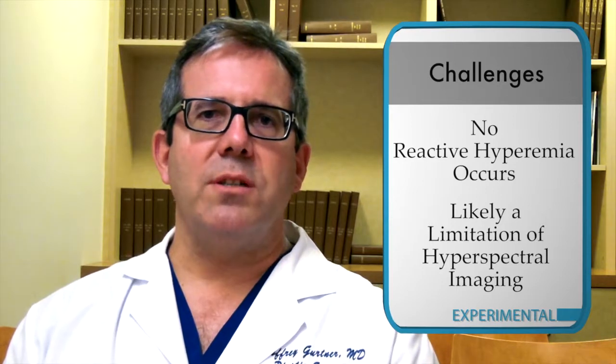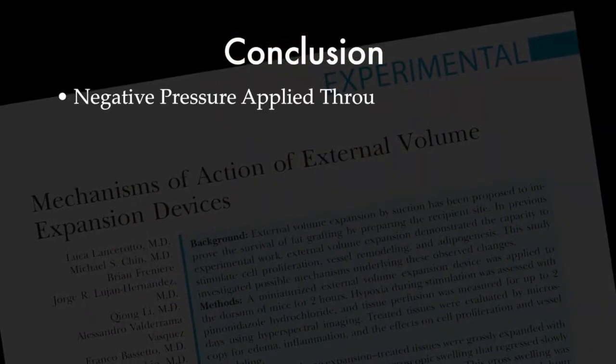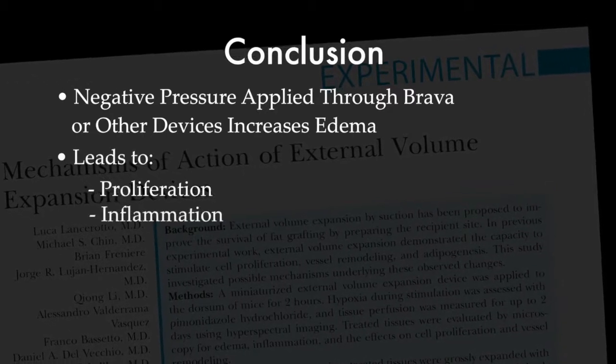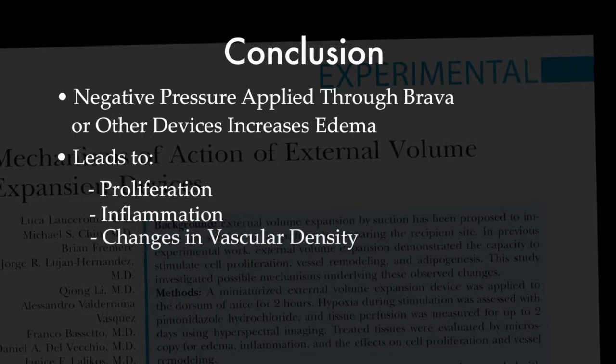The take-home message of this paper seems to be that negative pressure applied through Brava or other devices increases edema, leading to proliferation, inflammation, and ultimately changes in vascular density, all of which would be thought to improve fat graft take and ultimately clinical outcomes.